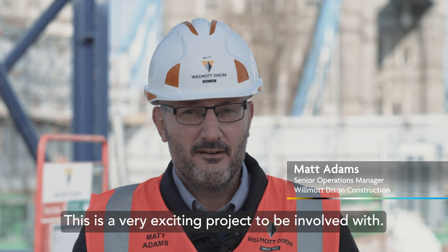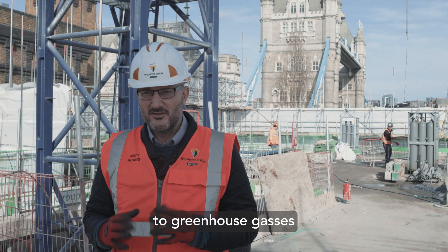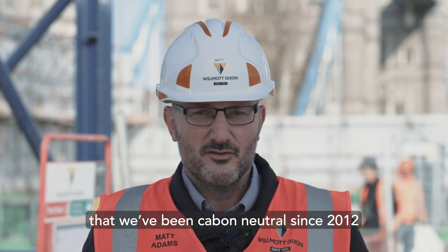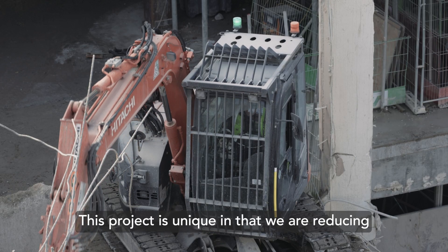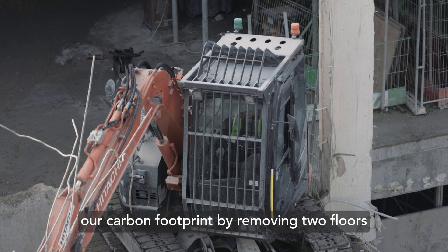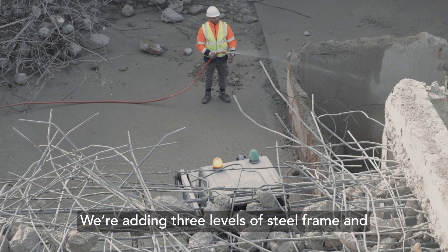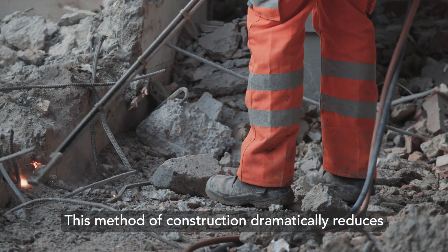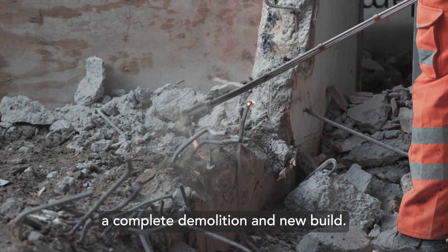Welcome to Tower Bridge Court. This is a very exciting project to be involved with. The construction industry is a big net contributor to greenhouse gases, and at Wilmot Dixon we are proud to say that we've been carbon neutral since 2012. This project is unique in that we are reducing our carbon footprint by removing two floors and façade of a 1980s building, adding three levels of steel frame and introducing a more efficient envelope. This method of construction dramatically reduces the net carbon contribution compared to a complete demolition and new build.